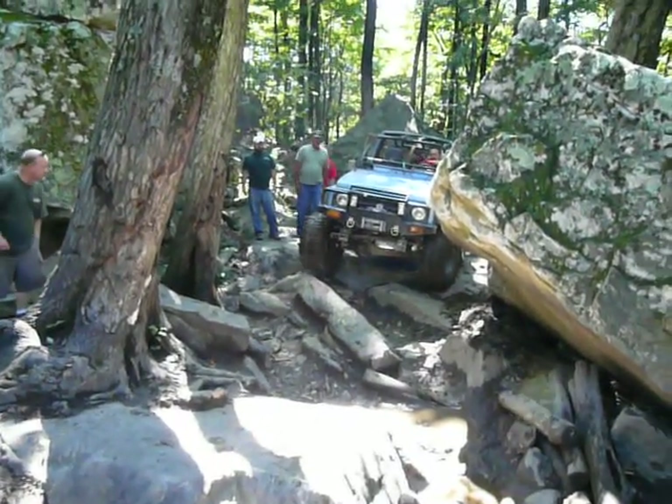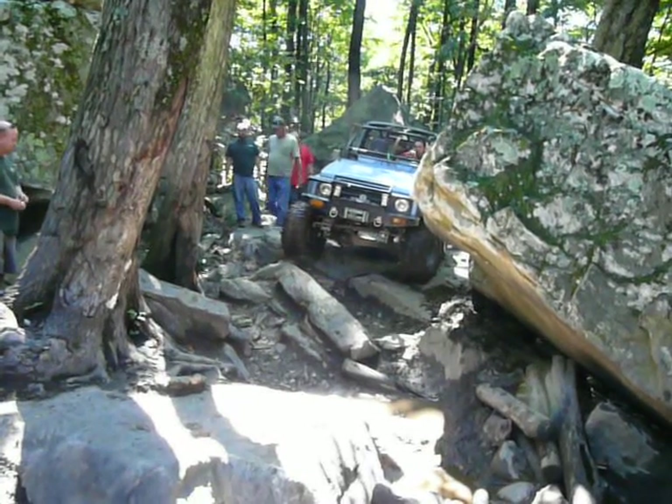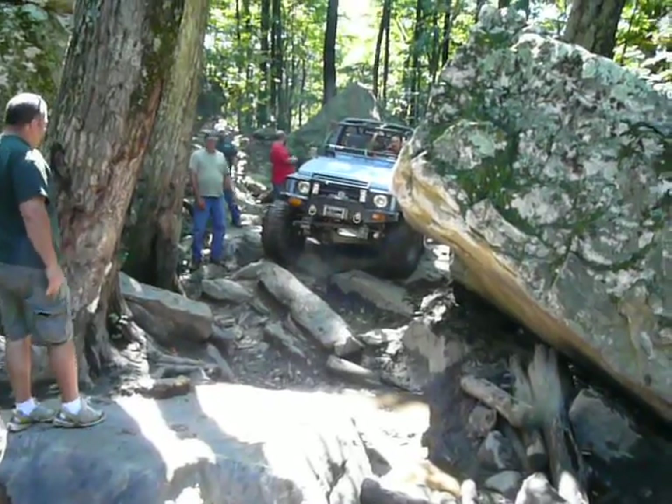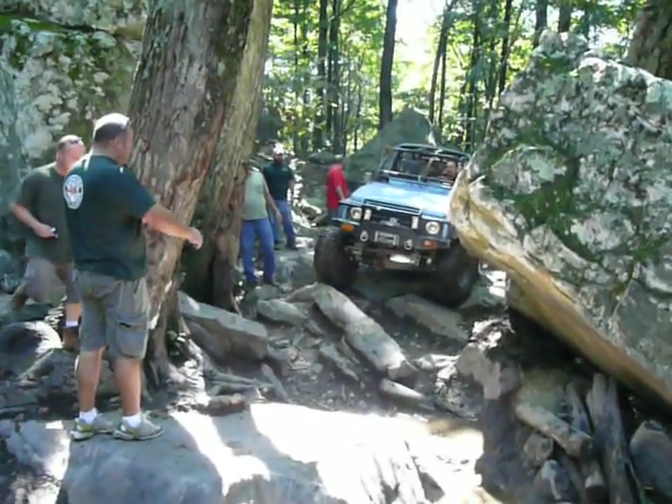Which way is it going to lean? Into that? Oh, yeah. Yeah, you're going to lean that way first. I need to get close to the tree. You're going to have to aim a little closer to the tree. Hey, look at this.